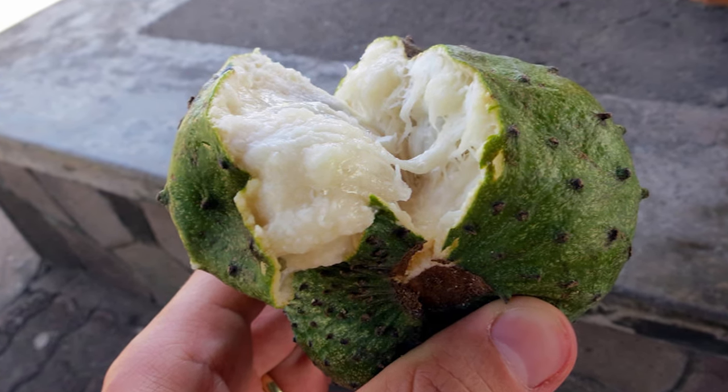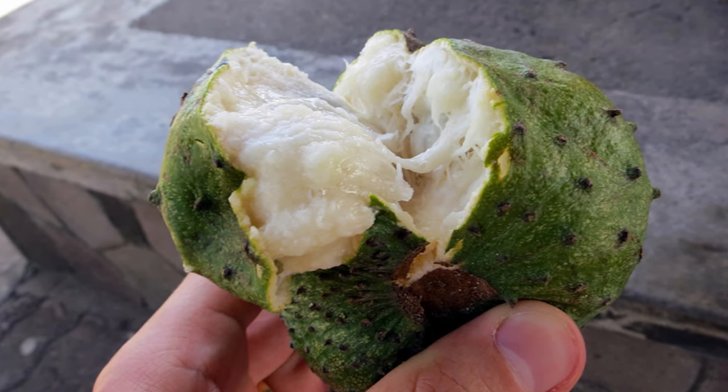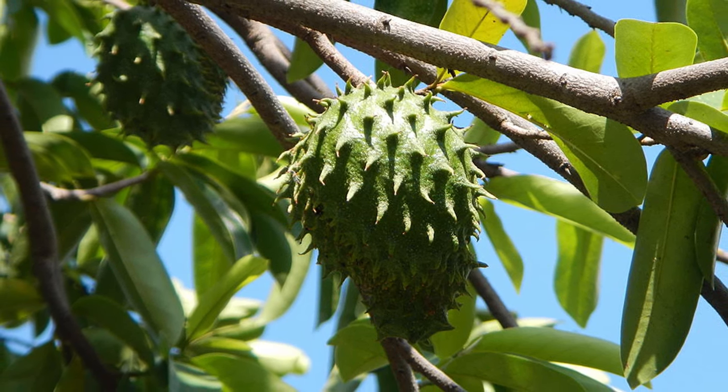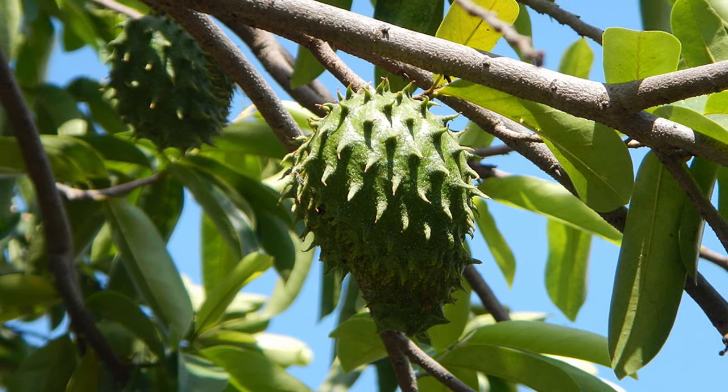The leaves of the soursop tree can be brewed into a tea to help with parasite infections. Soursop has properties that can effectively reduce stress and insomnia. This unique fruit has anti-cancer properties and is also great for maintaining healthy skin and slowing the aging process.